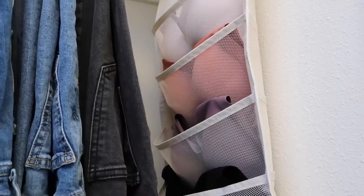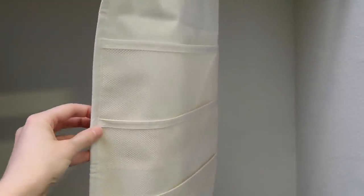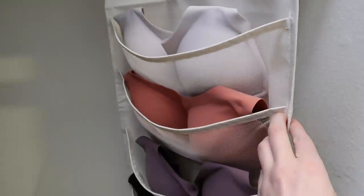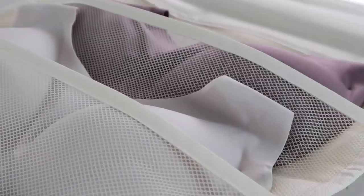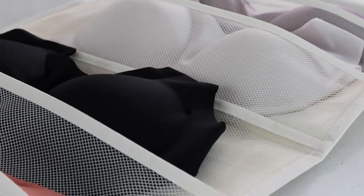It keeps them protected and keeps them from losing their shape. If you shove them into a drawer, you do risk them getting wonky and wrinkled. So to keep them in perfect condition, I love to hang them up using this hanger.